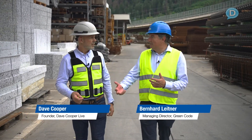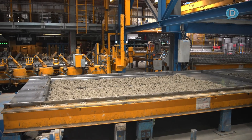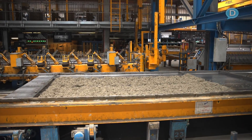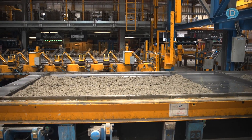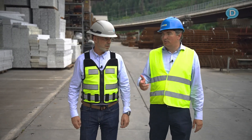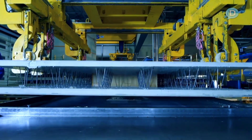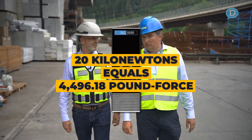The curing time depends on when the next process step is — really the question of when the next element needs to be produced or when it needs to go to the construction site. The eight hours is a rough estimate, but we guarantee 20 kilonewtons of concrete strength before we demold and bring it to the construction site.